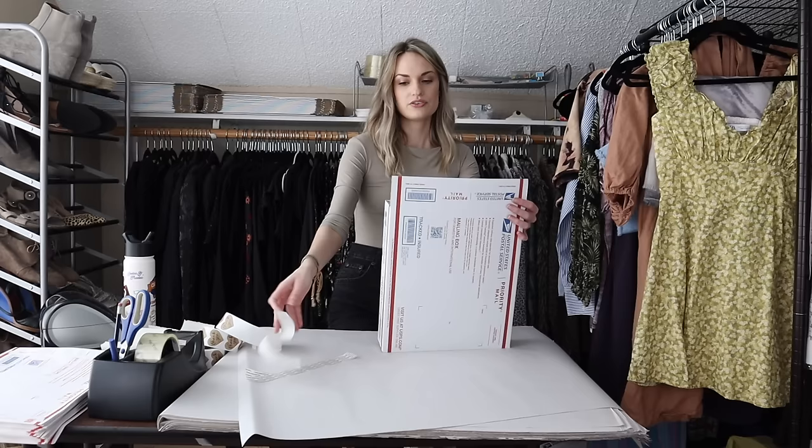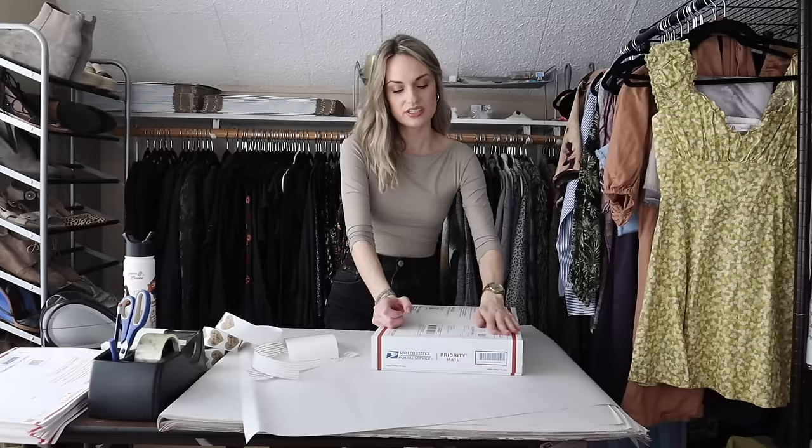Those sandals had sat for a while, but I did list them in cold weather, which is most likely why. Matisse — the brand of those sandals — sells pretty well for me. It's kind of like a good bread and butter shoe brand.